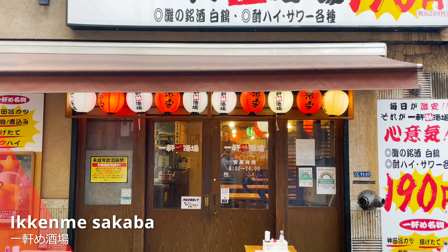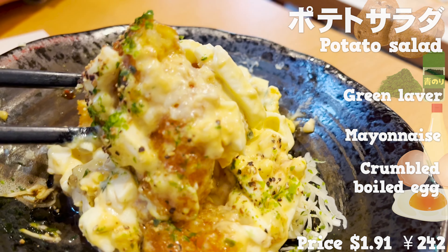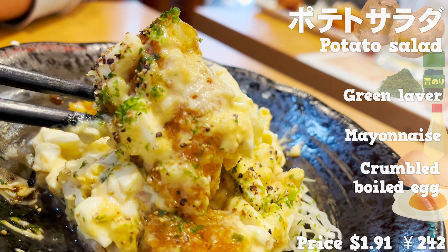I'll introduce you to lots of my recommended drinks and dishes. Here comes the beer — glad it comes in a chilled glass. The price is $3.40, which is cheaper than other izakaya. Cheers! Let's start with potato salad. It contains plenty of mayonnaise and crumbled boiled eggs. The potato salad here is a little different — it has deep fried potato croquettes in it. I love the crunchy texture. It's so rich in flavor and goes great with sake.